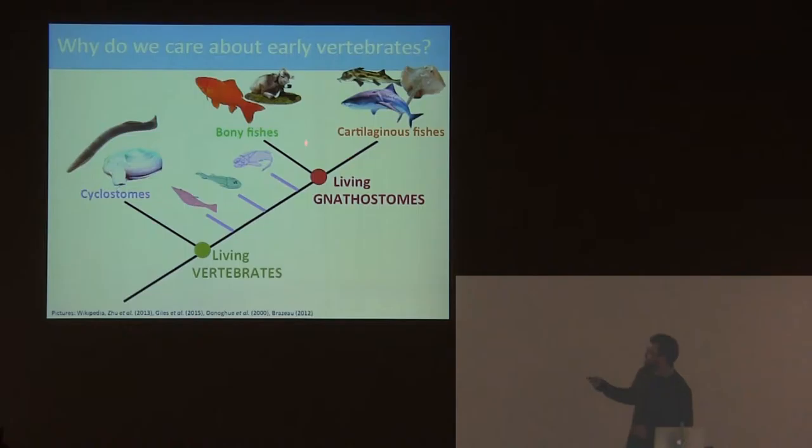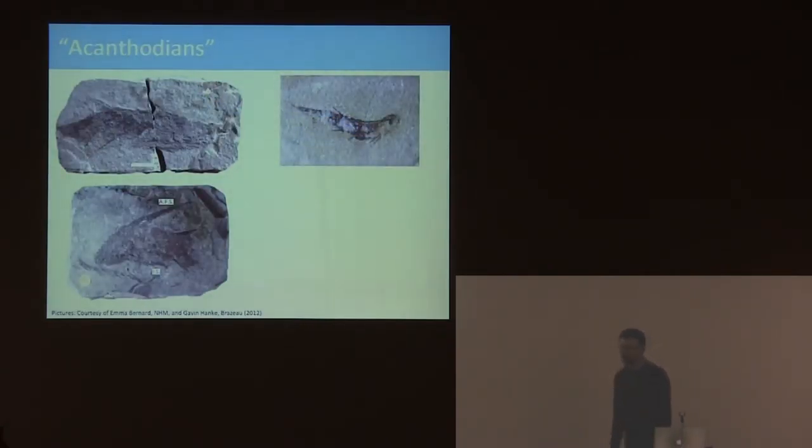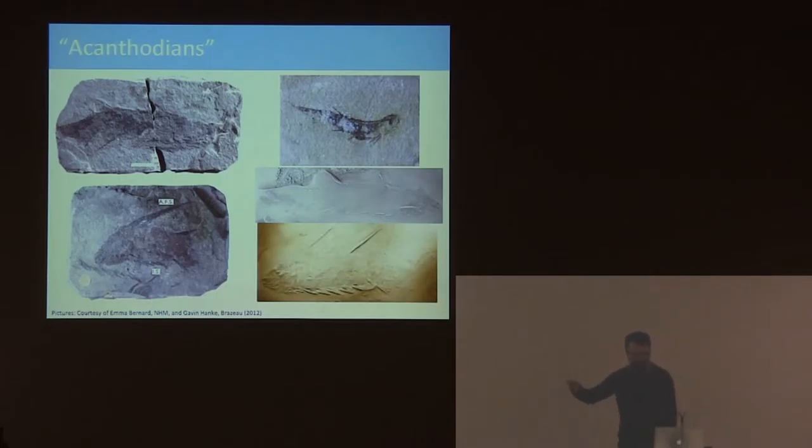We're trying to work out what's going on in the very earliest part of this crown's evolution, and one of the groups that's pivotal to understanding this is the acanthodians. These guys sit somewhere around here and are probably some of the earliest members of this crown group. They've got this hotpot of bony fish and cartilaginous fish characters, which makes them very confusing while at the same time potentially very informative, if you can work out what they are in telling us how characters have changed in this early part of gnathostome evolution.